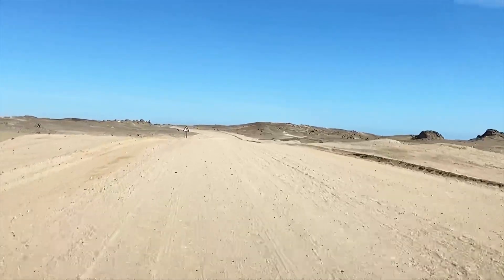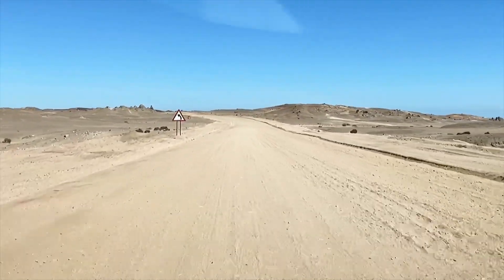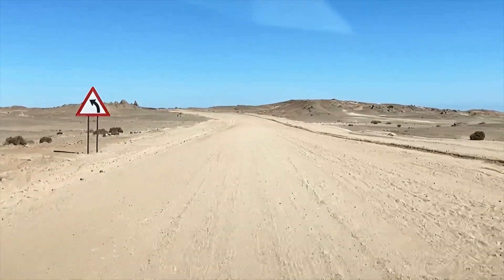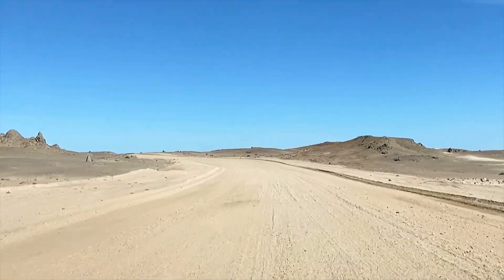You can't really see a lot at this stage, but in the next few minutes things are really going to change and become spectacular. It's also the beginning of the moon landscape.